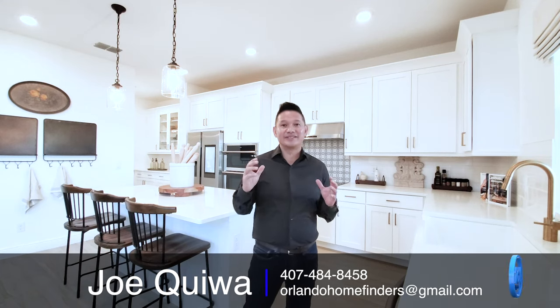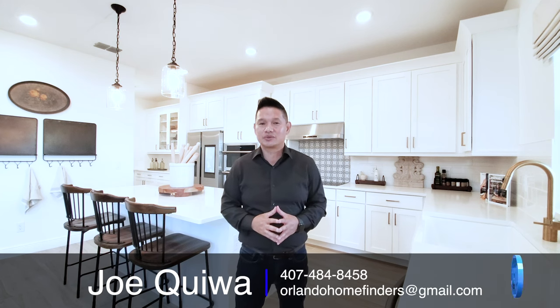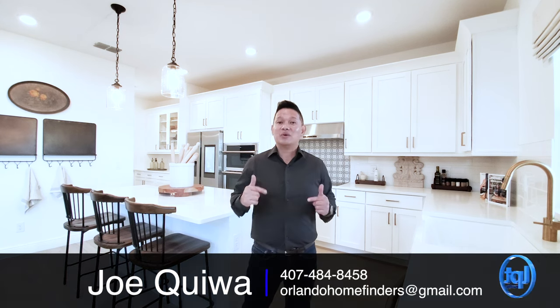Hey guys, Joe with Orlando Home Finders, and today I'm in the rolling hills of Mineola. I'm in a gorgeous model home, and it's for sale. You have an amazing view. This house has all the designer upgrades that you would wish for. It's under 3,100 square feet. It has four bedrooms, three and a half baths, and that three-car wide garage. You never see these with the three-car wides, only in this neighborhood.